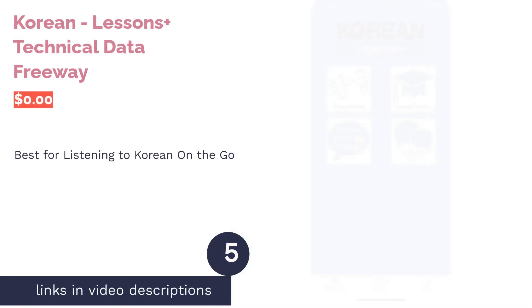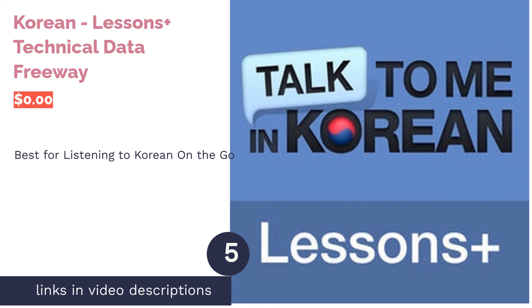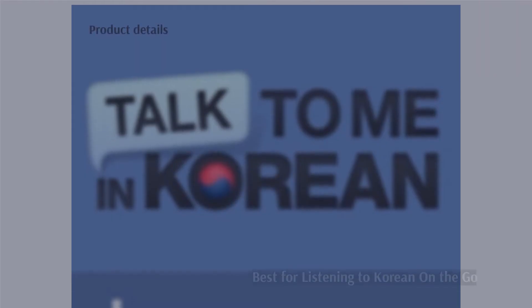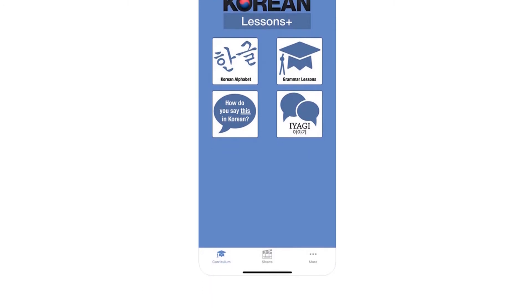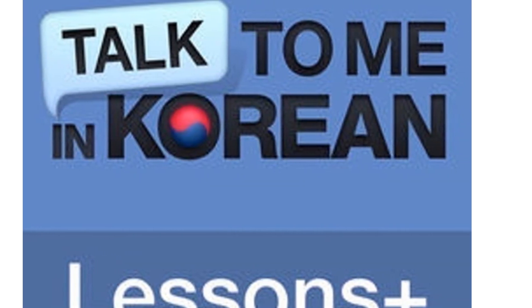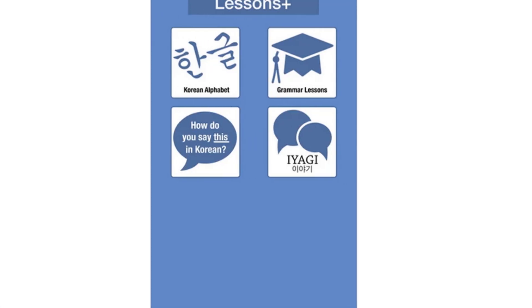The next product is Korean Lessons Plus. Pros: comprised of 10 units with 25 to 30 lessons within. The use of PDFs, podcasts, and videos provide repetitive learning. Offline mode allows for learning on the go. Cons: only available on iOS, and podcasts can get off-topic, according to reviews.